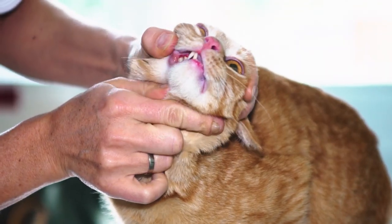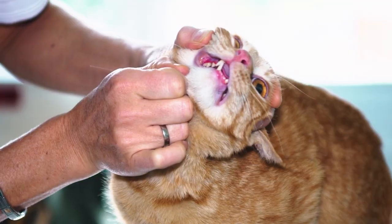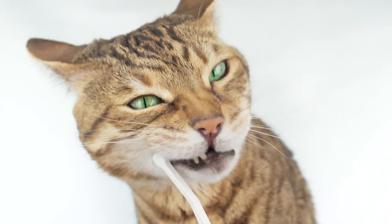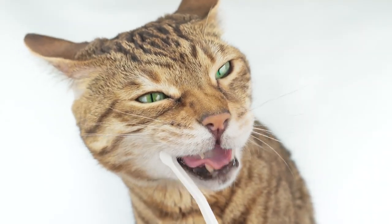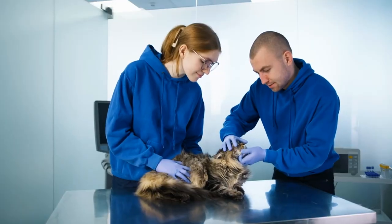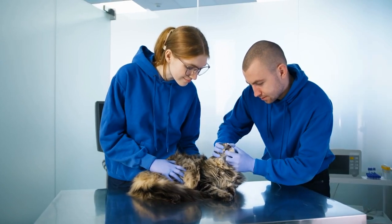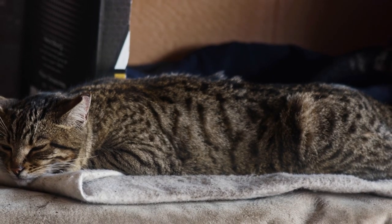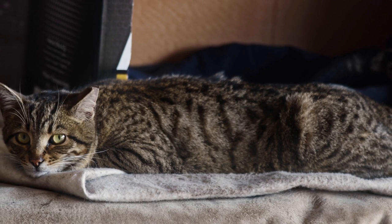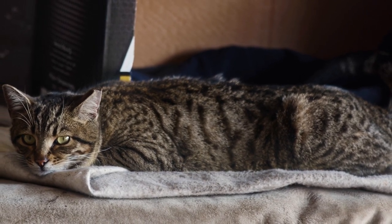3. Bad breath. In cats, as in us, dental and gum problems can cause bad breath. However, for feline health, dental problems are a serious issue and can significantly affect quality of life. We humans can find solutions to dental problems in a variety of ways, but it's different for cats. Therefore, if your cat's bad breath is bothersome and persistent, it should be evaluated by a veterinarian and should not be neglected.